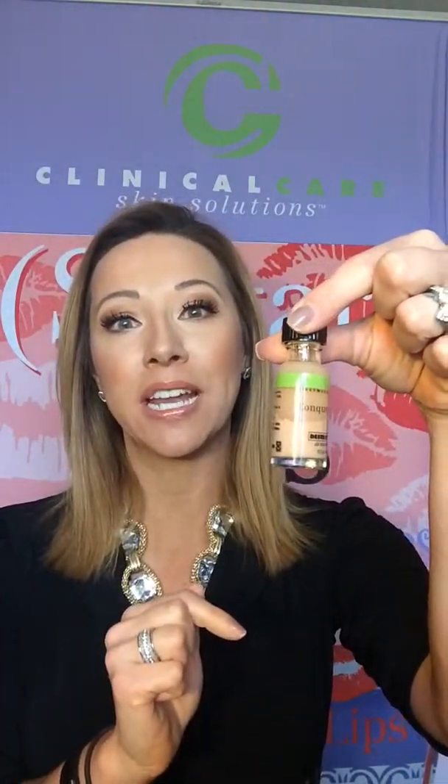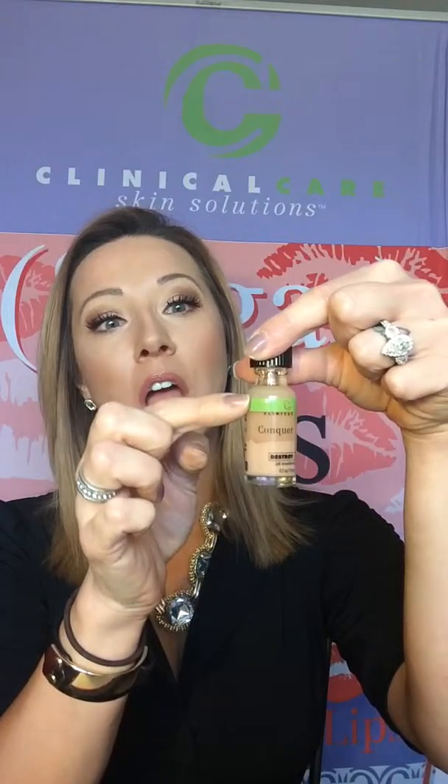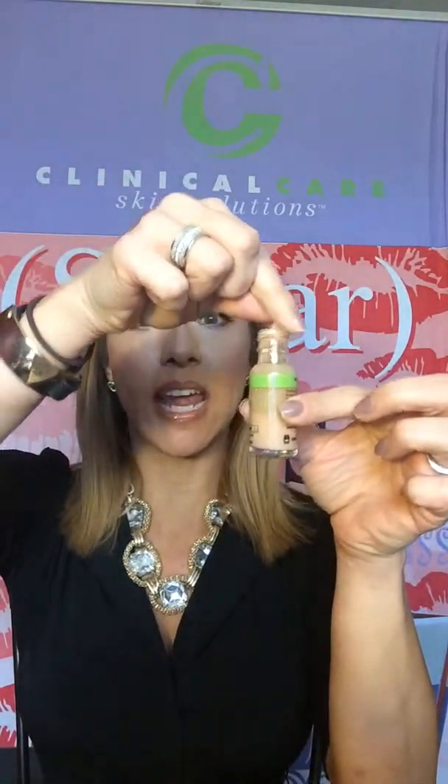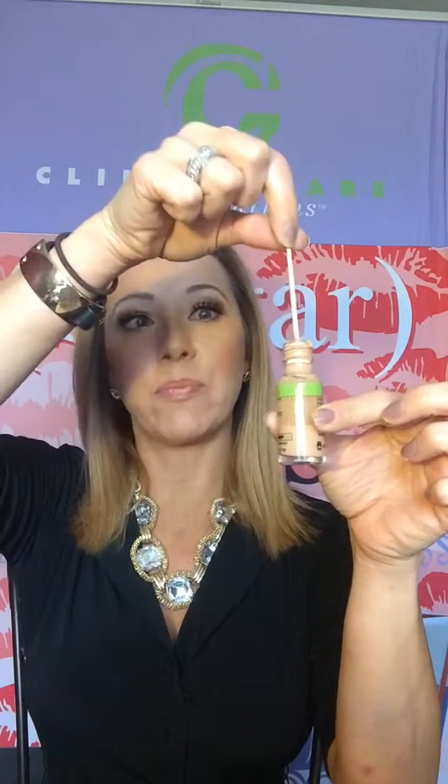Destroy Zit is a two-phase product. You have a thicker product at the bottom, which contains a lot of the camouflaging ingredients, and a more liquid product on top. I like to keep my product without shaking it, and when I apply the Destroy Zit, I use a q-tip and go all the way down to the very bottom of the container, then up, lightly shaking that off. Whether you shake the product or keep it still, as long as you go all the way down to the very bottom and all the way up to the top, you get both components.